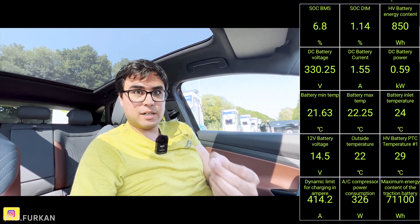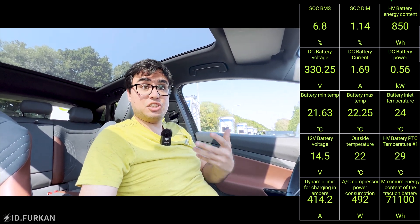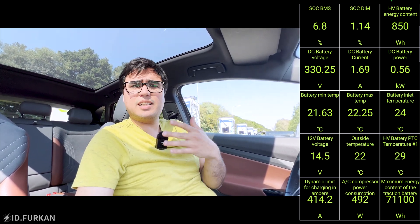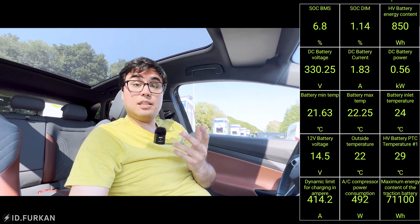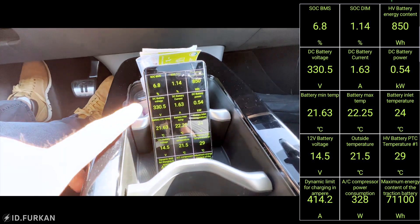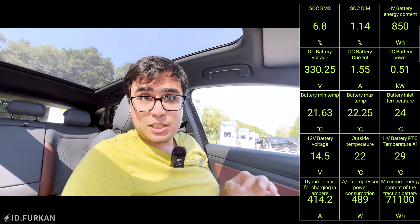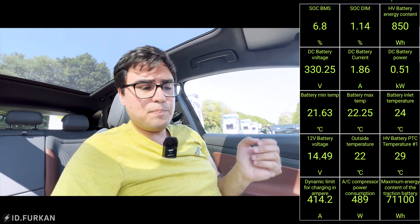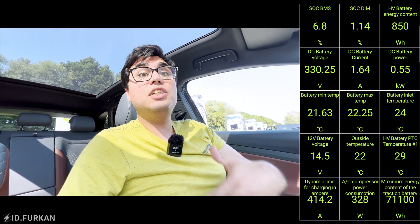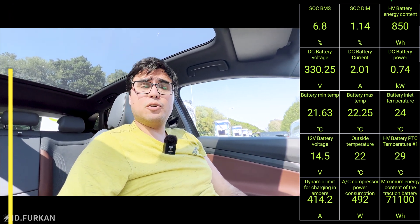Last time we started charging we had an ambient temperature of 20 degrees and the battery was also around 20 degrees. Currently it's also 22 degrees and the batteries are also 21-22 degrees. So for this test we are at the 150 kilowatt charger for the first time charging, because I want to heat up the battery first, then drive again, and then recharge to see if we can get a higher charging rate than 140 kilowatt.